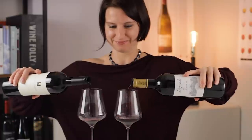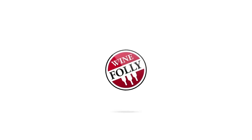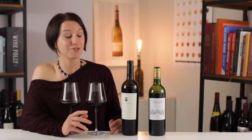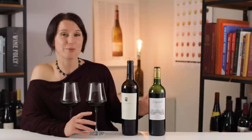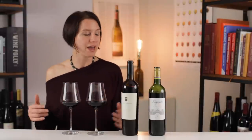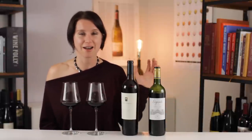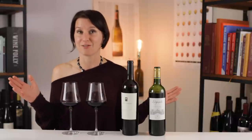I have two Cabernet Sauvignon wines with me today from two of the most prestigious wine-growing regions for this grape variety — Bordeaux and Napa Valley — and we're going to see how these two wines pair up against one another. Before I get into this tasting, I want to give you some fun facts about Cabernet. This grape variety, despite how prestigious it is today, is actually not that old. Unlike Muscat Blanc, aka Moscato, which is thousands of years old, Cabernet Sauvignon probably came about sometime during the 17th century in Bordeaux. It is the child of Cabernet Franc and, get this, Sauvignon Blanc.